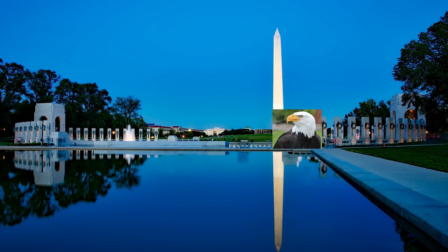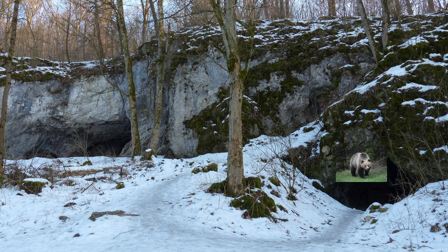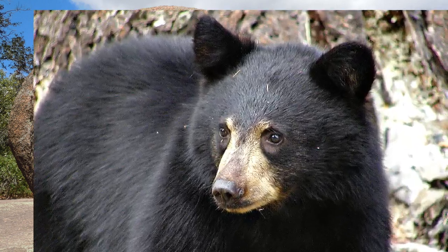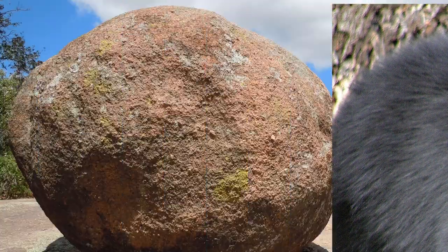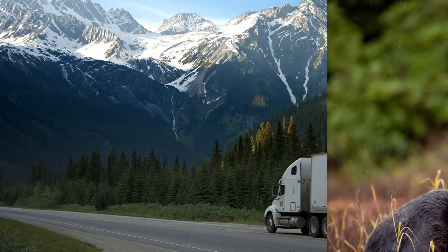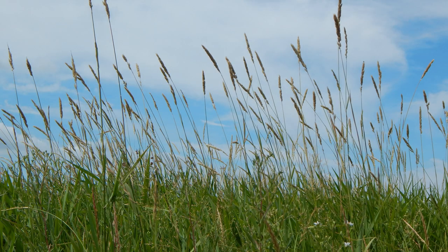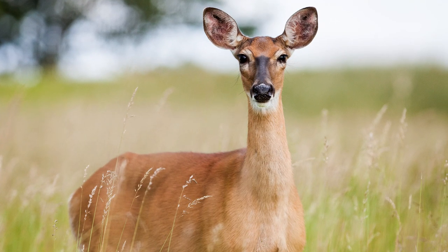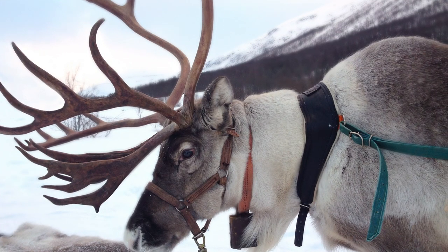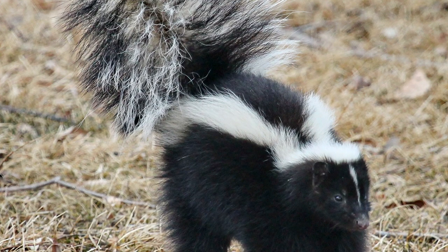Who's hiding behind the Washington Monument? It's a bald eagle. Who's hiding behind that cave? It's a grizzly bear. Who's hiding behind that boulder? It's a black bear. Who's hiding behind that semi-truck? It's a moose. Who's hiding behind that bicycle? It's a wolf. Who's hiding behind that tall grass? It's a deer. Who's hiding behind that Christmas tree? It's a reindeer.